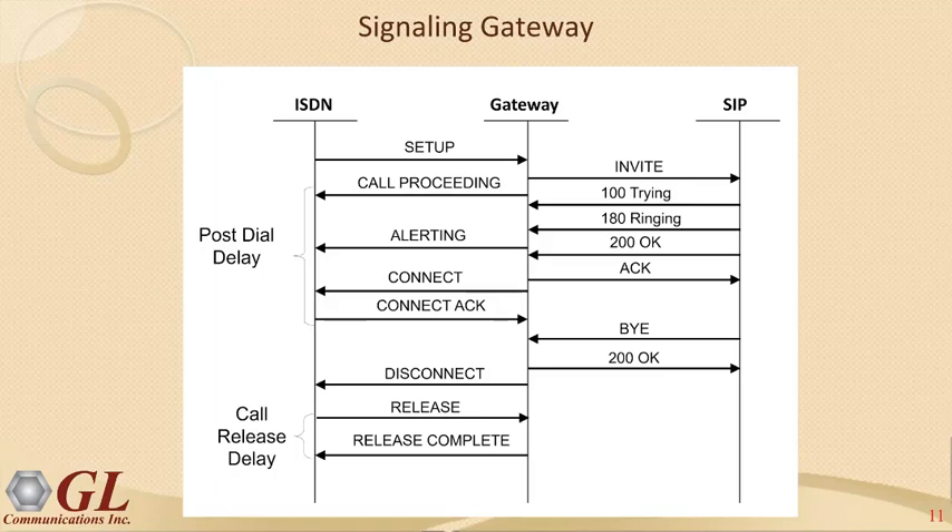Now we get into the metrics important to measure. We've discussed degradation factors; the key performance indicators relevant when testing gateways and routers are shown in a ladder diagram depicting post-dial delay and call release delay. At this point, Matt transitions to Vijay to go into these details.